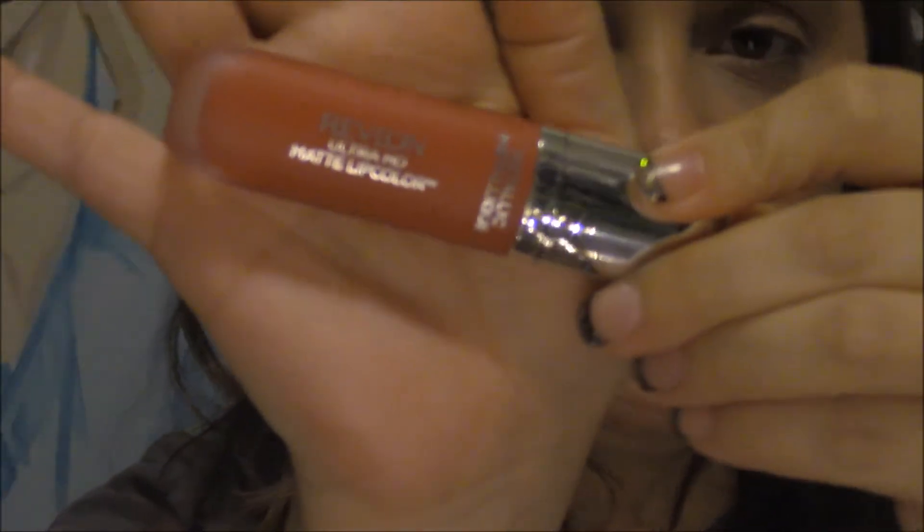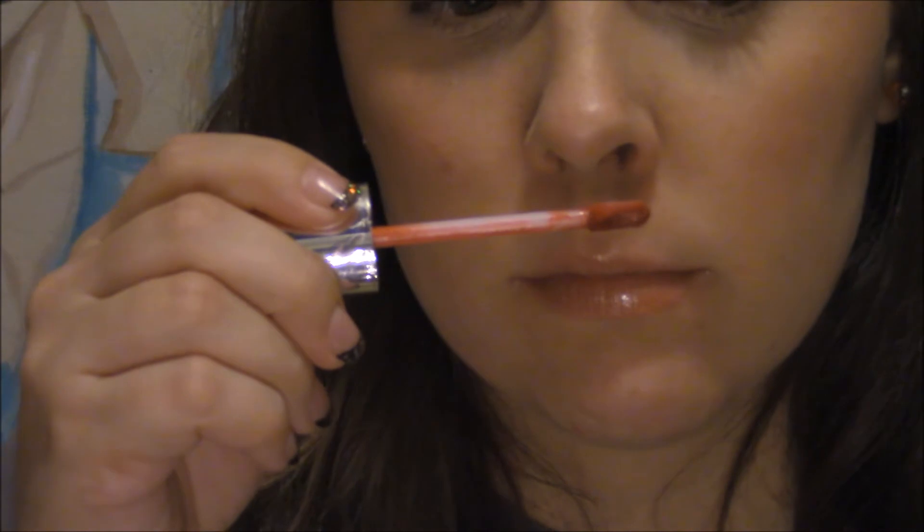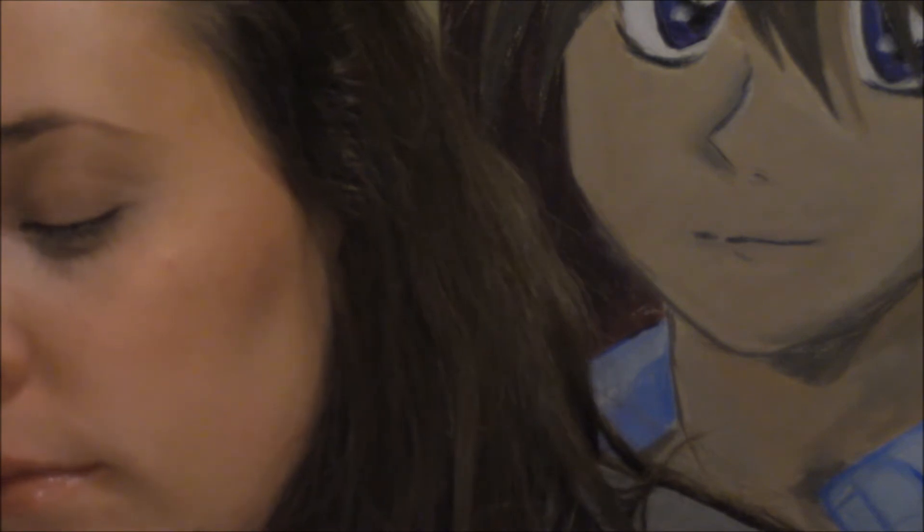Next I got a Revlon Ultra HD Matte Lip Color, and this is a metallic version. I've tried it once — it's got a really nice scent. It is definitely metallic. The matte part — I'm not so sure — it's matte but it's shiny anyway, so it's kind of hard to say it's actually matte. I can't wait to try this more often. I've got a couple things from Revlon and I think it's a pretty good drugstore brand.